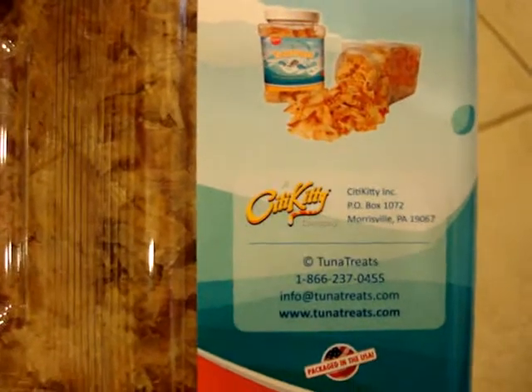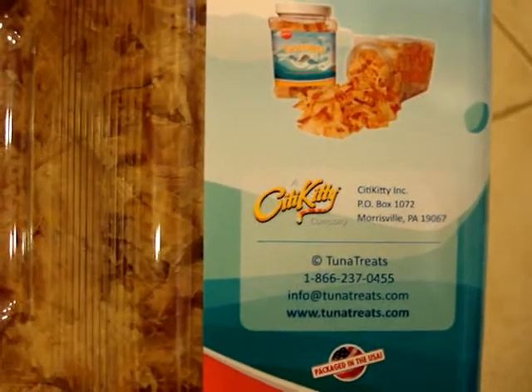You can get a hold of Tuna Treats by going to their website, TunaTreats.com, or by calling their 800 number.